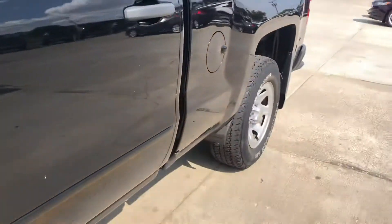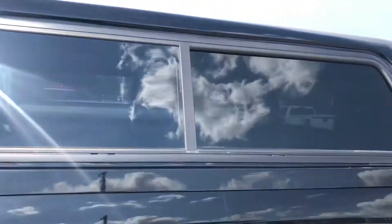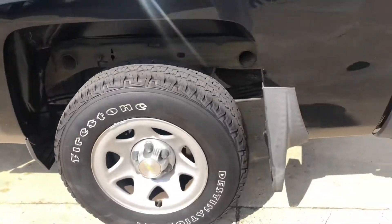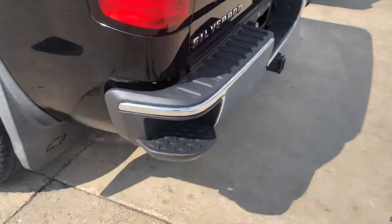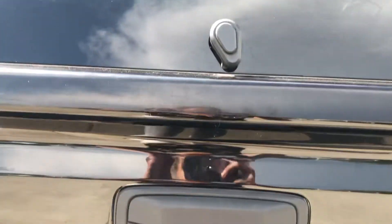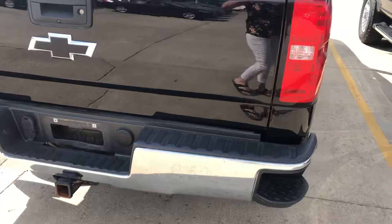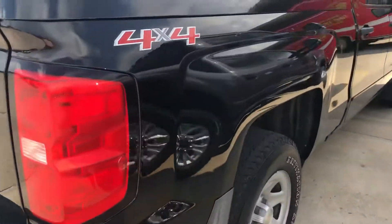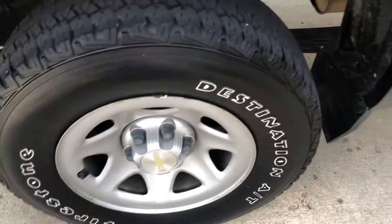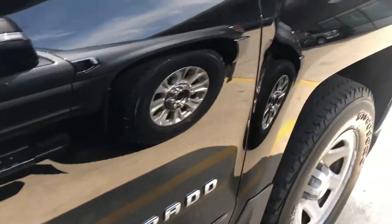It's a pretty basic work truck but it has that nice cap on the back of it. It has a step on the bumper, a spray-in bed liner, and it was serviced regularly.